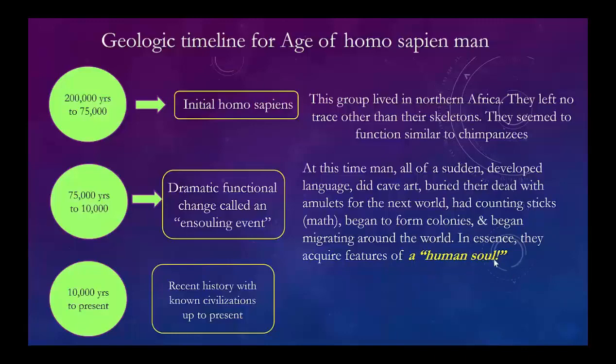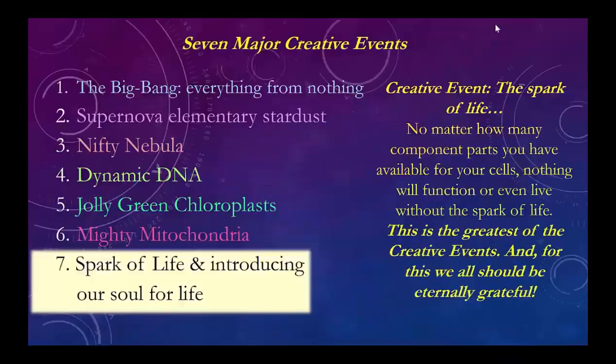This human soul gives us a sense of awareness and well-being — we know if we feel good or feel bad. It gives us an ability to talk to God. Beginning at 10,000 years, we have a history — known civilizations right up to the present. At this point we've completed the six major steps of creation: the Big Bang made the universe and early elements; the supernova made all the starters with the 94 essential elements; the Nifty Nebula collected it. Then out of the blue, cells formed with their own DNA — the instruction manual — with all the structures of a cell, just out of the primordial soup. Absolute miracle.